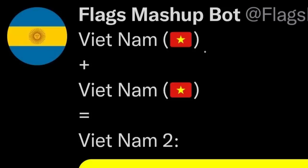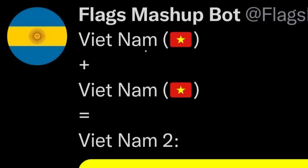Vietnam plus Vietnam equals Vietnam 2. Honey, wake up, new Vietnamese lore just dropped — we're finally getting Vietnam 2, I've been asking my whole life for this. More gold from the flag mashup bot. This is the original South Vietnamese flag from the 60s and 70s. I like to think if they came to some sort of peaceful resolution and just united, maybe they would have gone with this design.